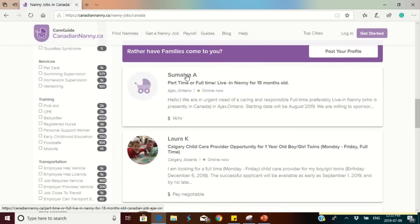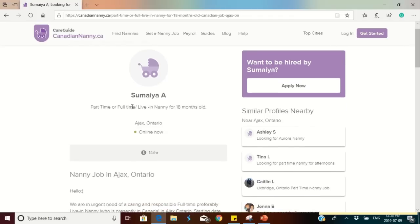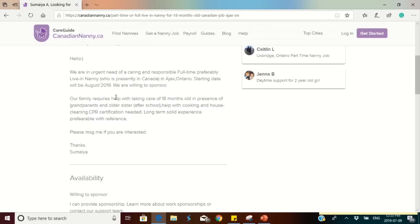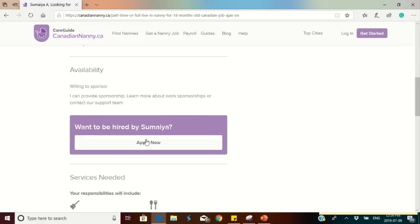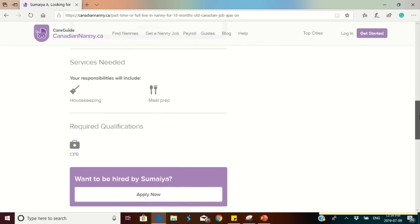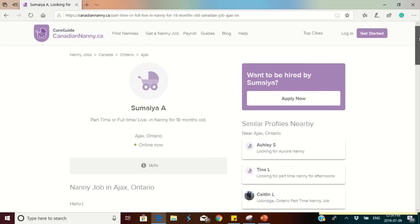Here's an example: this family is looking for a part-time or full-time live-in nanny for an 18-month-old. They are based in Ajax, Ontario, and are willing to pay $14 per hour. This family is willing to sponsor anybody, which is an opportunity for people who come to Canada as visitors intending to look for a job. You click 'Apply Now,' send in your application, stay positive — they might call you for an interview, get you the job, and process your LMIA and work permit for you.